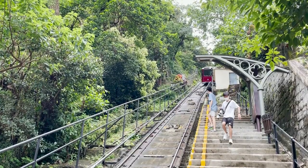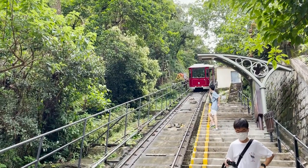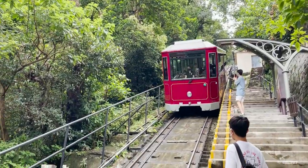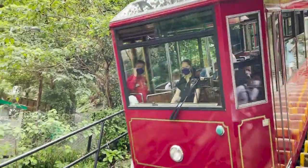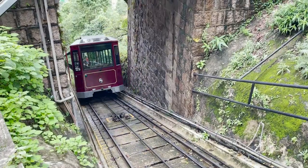Another product of this was that from the Peak Tram's opening in 1888 until 1926, carriages were divided into three classes. First class was for British colonial officials and residents of Victoria Peak, second class for British military and Hong Kong police force personnel, and third class for other people and animals.